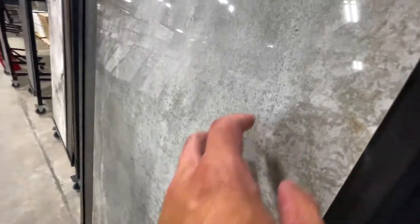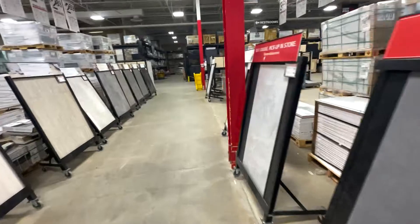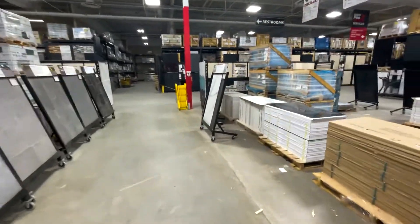Look at the detail in that — amazing. And then of course the counter shop — this is why I don't go shopping.